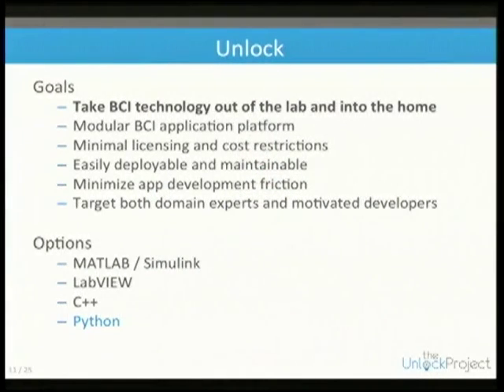For the Unlock system, our goal is to get this research out of the lab so people can actually use it. We need this to be modular so we can develop apps and people can use them.